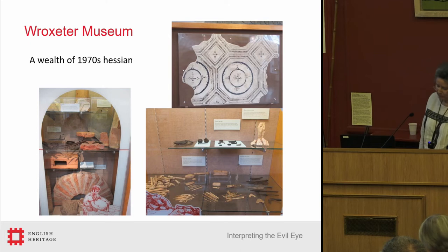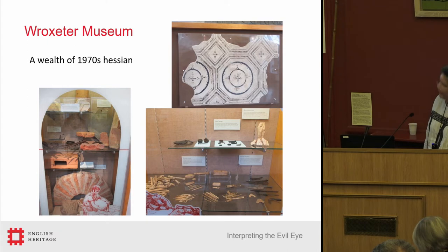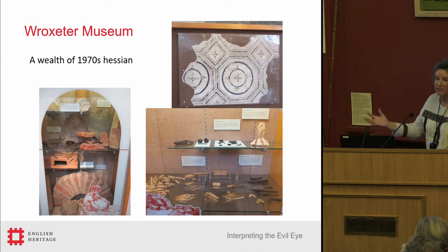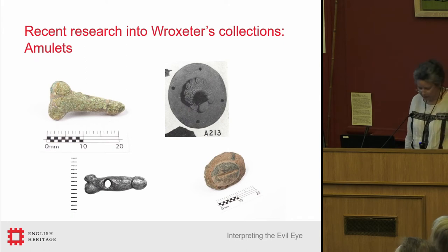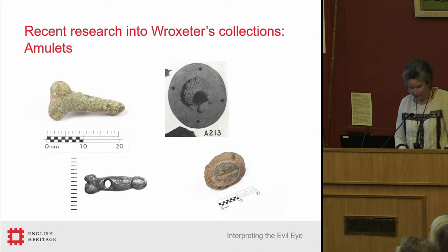Too many little objects crowded into cases, extremely limited interpretation, and hessian everywhere. There are nine cases and they all have very simplistic themes: the conquest, the military, the civilian town, death and religion. So we have until 2023 to undertake the reinterpretation of the museum and the wider site. I have been getting ready, undertaking new research on a number of subjects, one of which is the evidence for magic.